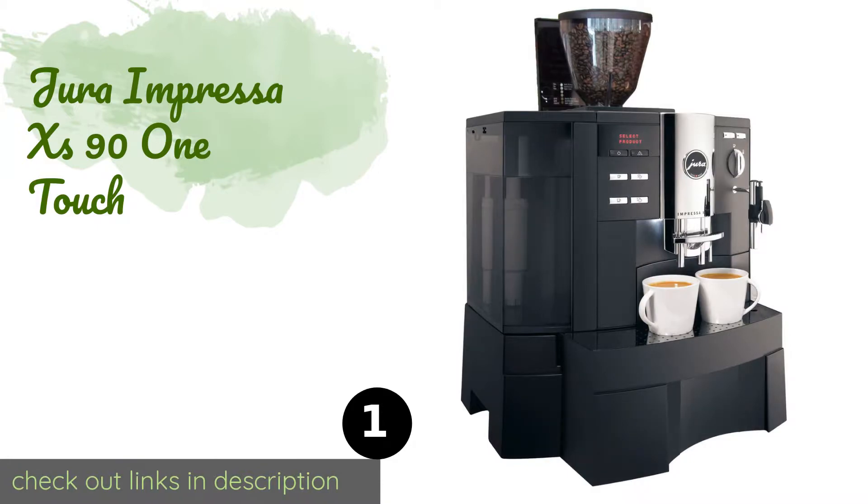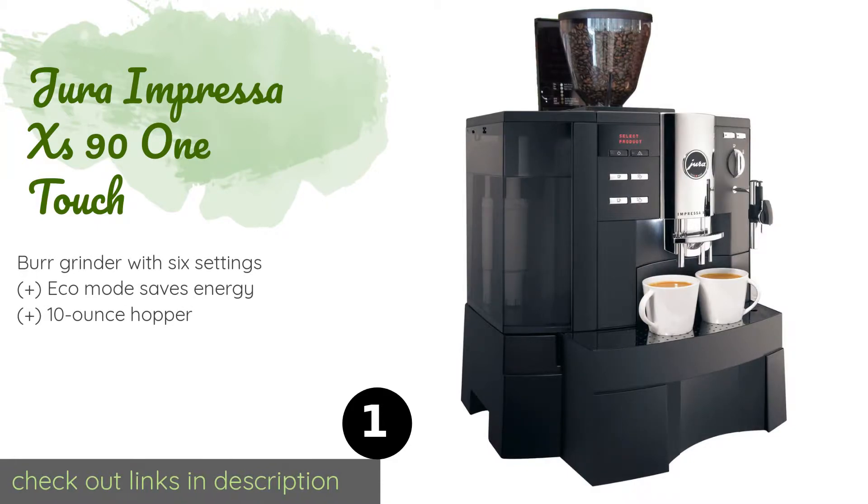Number one is the Jura Impressa X9S 91 Touch. The Jura Impressa X9S 91 Touch offers an automatic experience that takes all the labor and guesswork out of creating the perfect cup of java. It generates up to 15 bars of pressure to extract all of the flavor from your beans. The price is approximately $1,999.